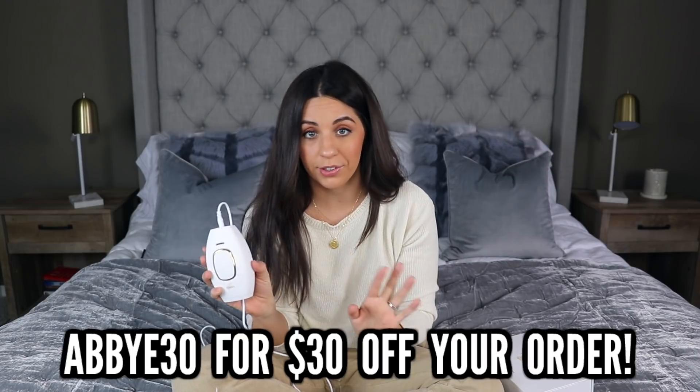I'm going to leave all the information down below in the description box if you want to check out this product. Check out their website — it's actually very affordable. When I went to a salon to get hair removal years ago, I had to pay thousands of dollars. With my coupon code, you guys can get $30 off — it's just ABBY30. The original price is $229, so that makes it just under $200. I feel like that is such an amazing price, especially compared to going to a salon and spending thousands. Think about how much money I've already saved by not buying so many razors, and how much time I'm saving by not taking super long showers and shaving every single day.